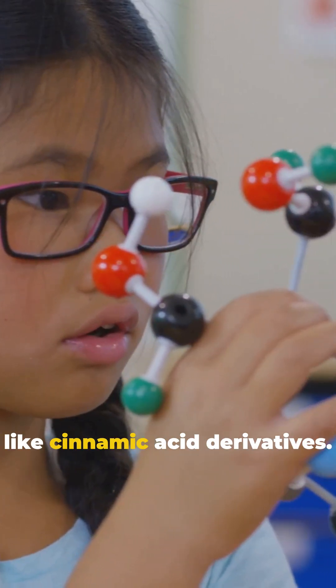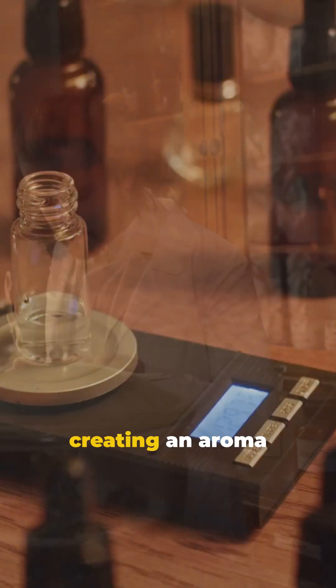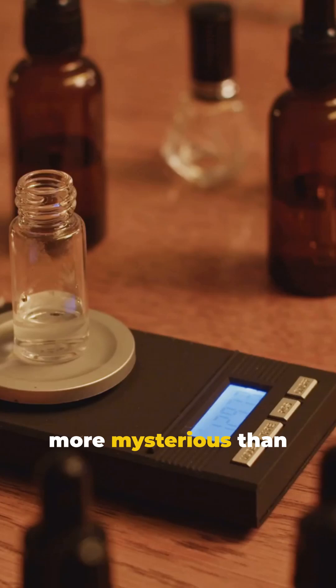Tonka beans also pack in hints of spicy cinnamon and warm clove, thanks to complex chemical buddies like cinnamic acid derivatives. These compounds blend together, creating an aroma that's deeper and more mysterious than plain vanilla.